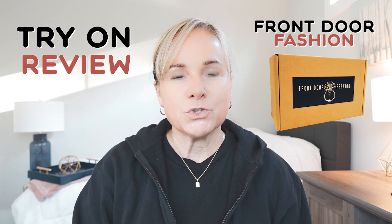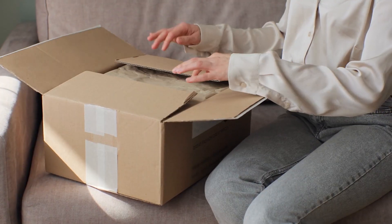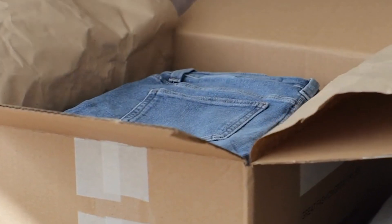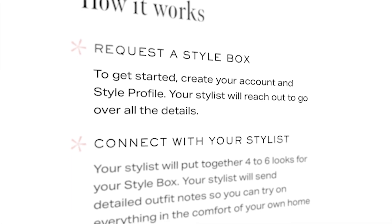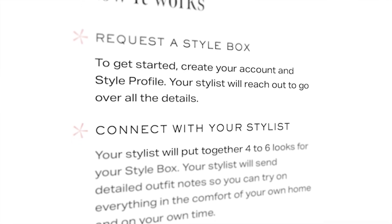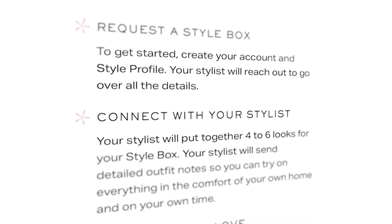I'm doing a trial and review of the style box Front Door Fashion. I'll tell you a little bit about what Front Door Fashion is and then we'll jump right into all of the outfits that I received. If you don't know what Front Door Fashion is, it is a style box — not to be confused with a subscription box that you would receive monthly.